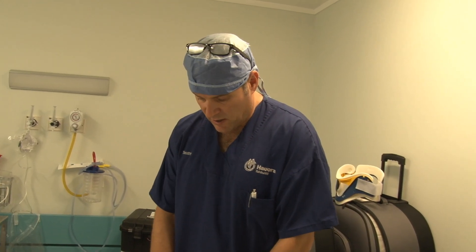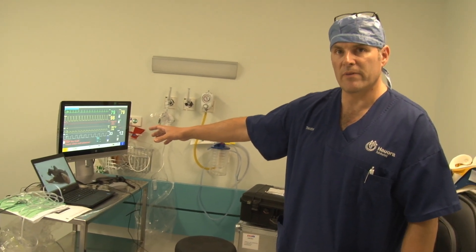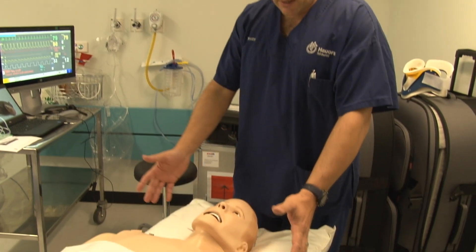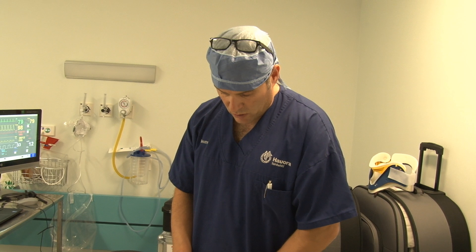SimMan is a fully integrated system joined up to the computer instruction system, and this is the patient monitor — everything is interactive. He has a pulse system so you can actually take his heart rate. You can also look into his eyes, and he interacts via the computer console.